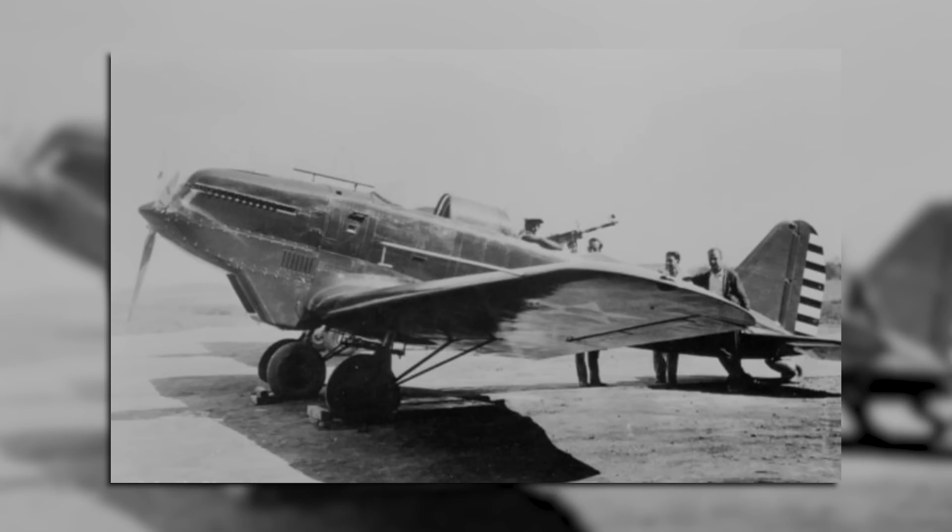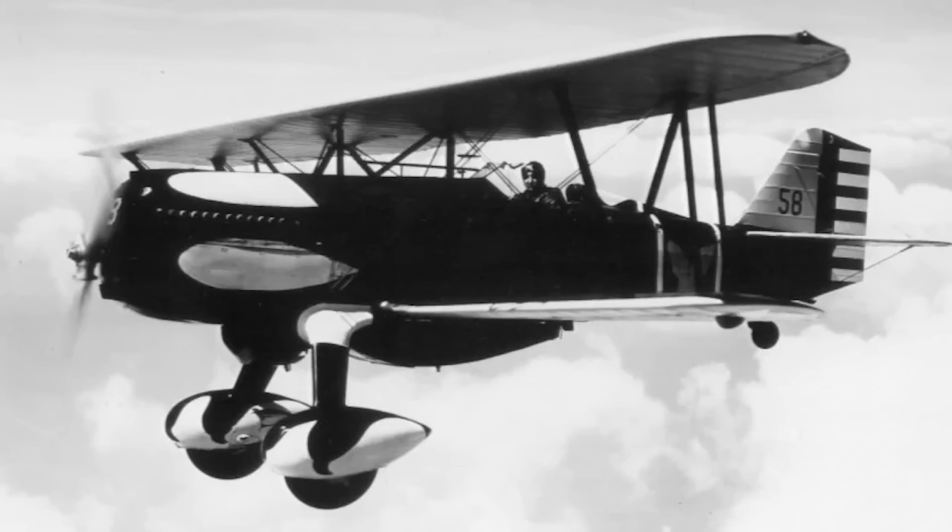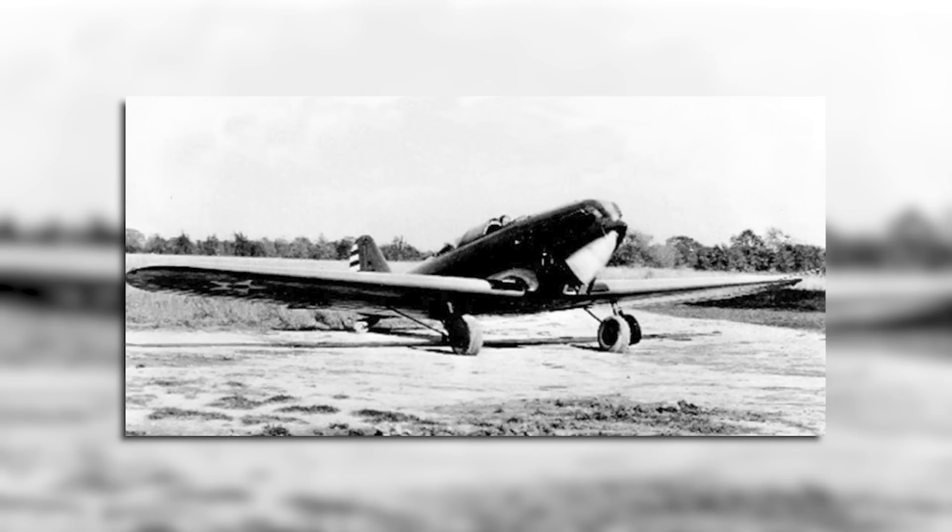The XP-900 flew for the first time at the end of the summer, and following a brief evaluation period it was purchased by the Army in September, being re-designated as the YP-24. It was then subjected to further tests to see if it could be a suitable replacement for the two-seat P-16, built by Berliner Joyce, and the single-seat P-6E built by Curtiss. At the conclusion of these tests it proved to be faster than both, with a top speed of around 235mph, and because of this the Army ordered additional versions as pre-production service test aircraft.